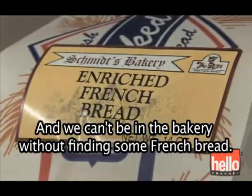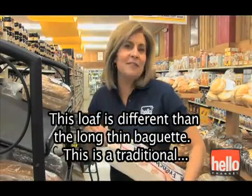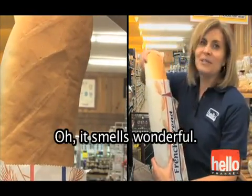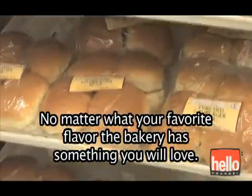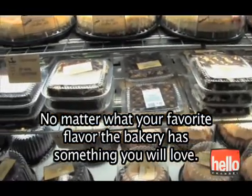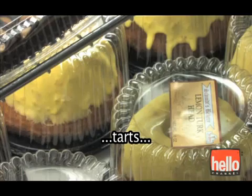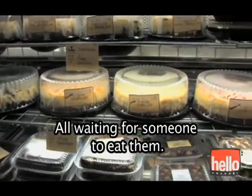We can't be in the bakery without finding some French bread. This loaf is different than the long, thin baguette. This is a traditional French loaf — it smells wonderful. No matter what your favorite flavor, the bakery has something you will love. Just look at these cakes. Cheesecakes. Tarts. Cupcakes. All waiting for someone to eat them.